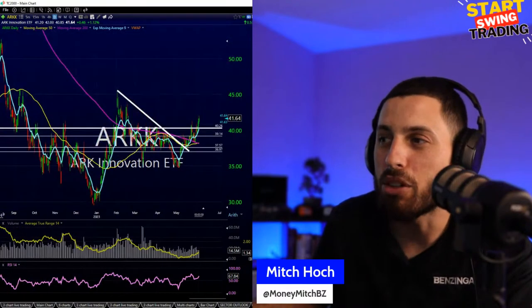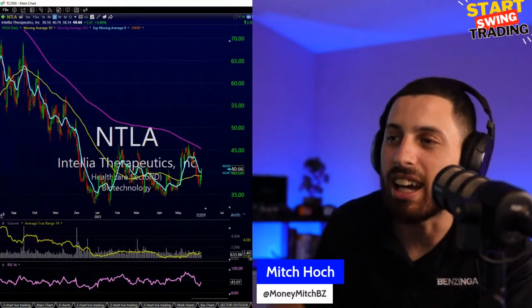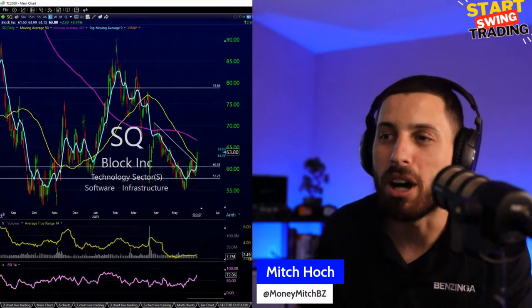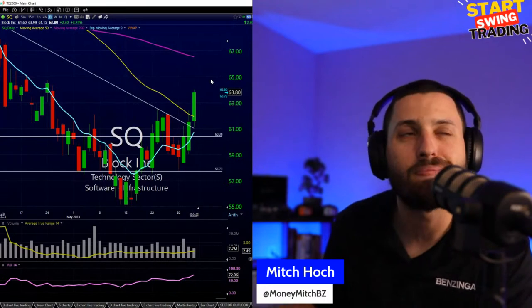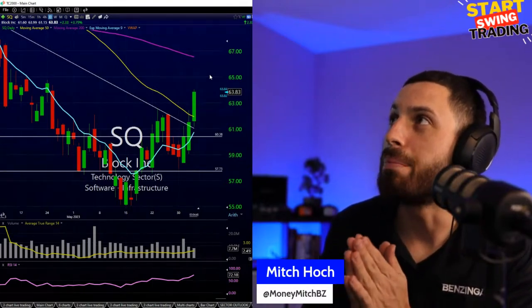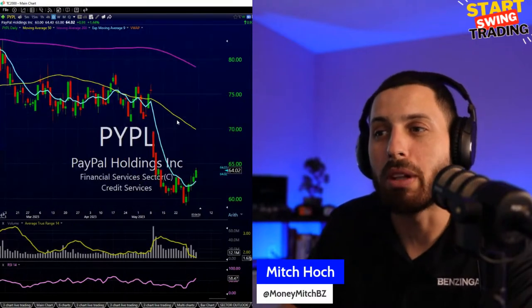ARKK having a nice day — I'm up about 6.58%. Good names in that space today: NTLA, PACB diagnostics research, Tesla up to the 215s — we talked about 214 as a level, look at that takeoff. Beam bouncing off the bottom. Square — a swing trade taken yesterday at 61.33s — now up 4.3%. I was also looking at PayPal today.